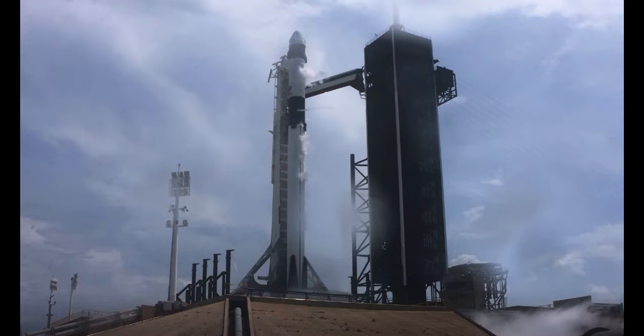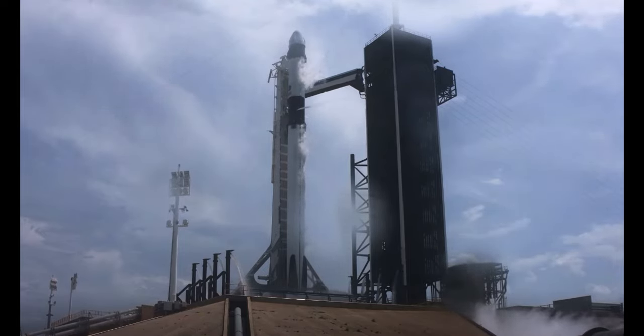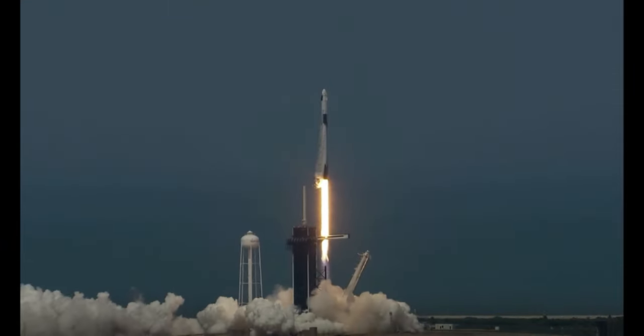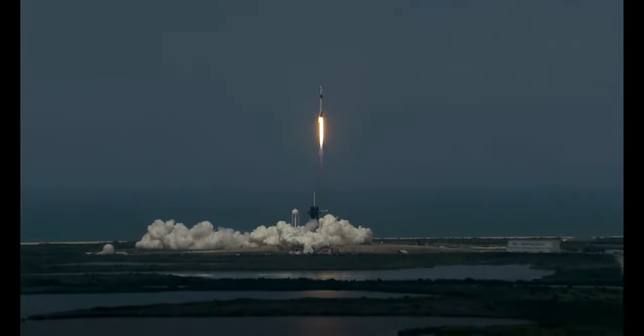10, 9, 8, 7, 6, 5, 4, 3, 2, 1, 0. Ignition. Liftoff of the Falcon 9 and Crew Dragon. Go NASA, go SpaceX. Godspeed, Behnken and Hurley. America has launched.